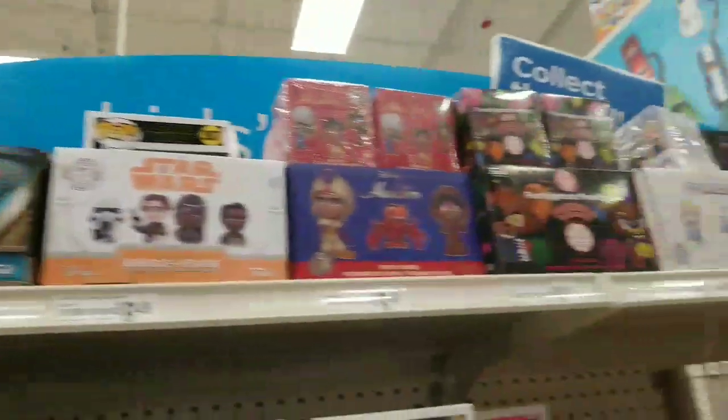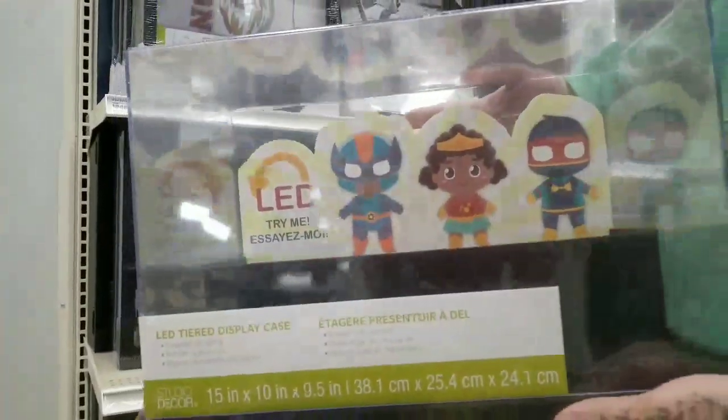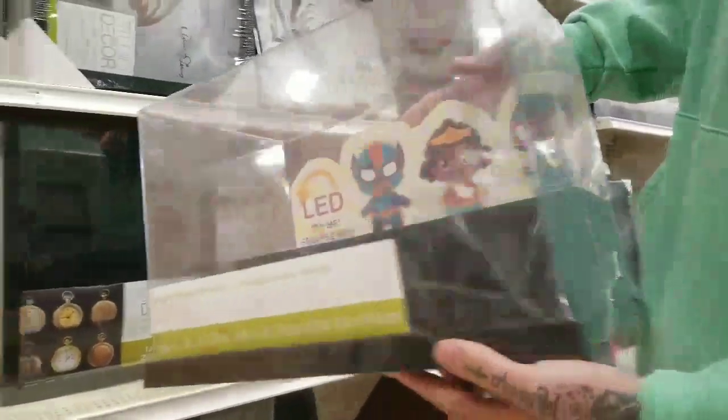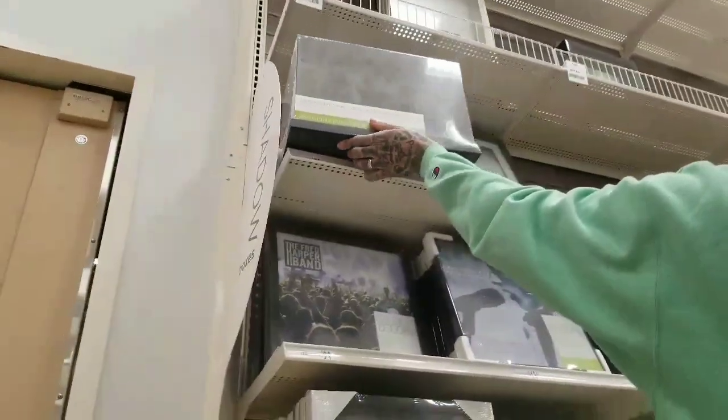They had a bunch of just random ones at Michaels. They got a bunch of the Star Wars ones. If you want Minis, you can use those. I like these cool pop display cases. It's 80 dollars but it's like 50% off, and it already comes with lights, so it would be 40 dollars. Comment down below if we should get that.